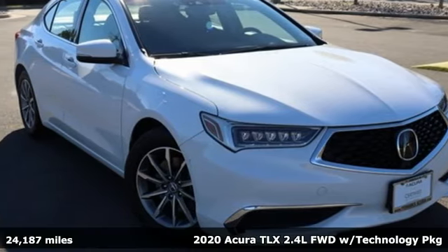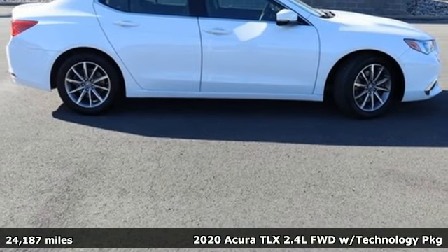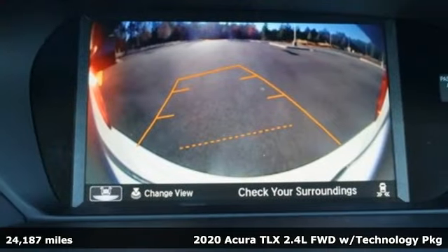Here's a 2020 Acura TLX. Power and control put exhilaration front and center — and yes, it's that kind of thrill.